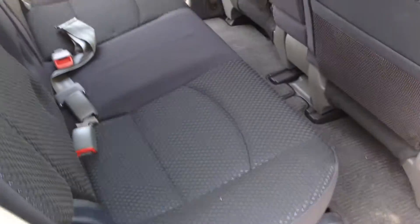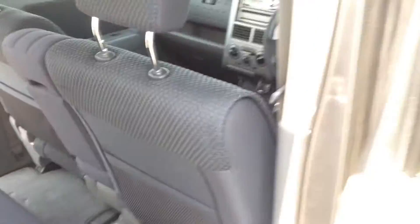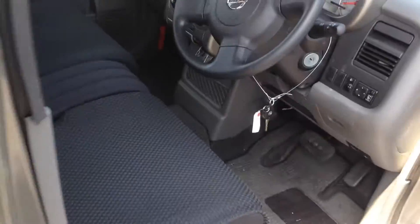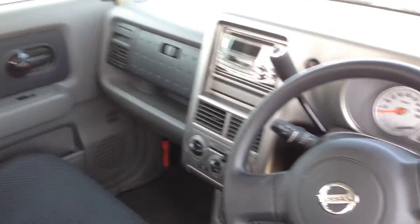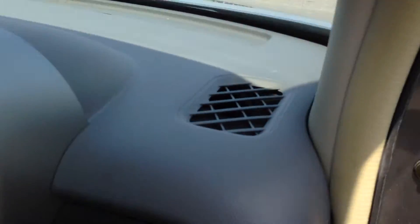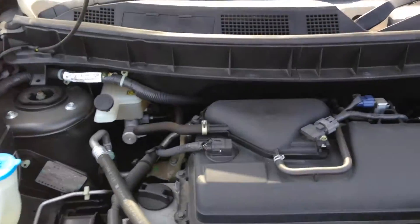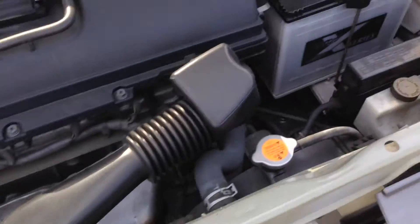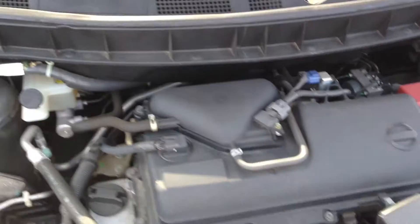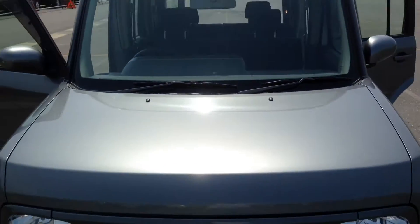Very fuel-efficient 1.4 — this thing is in amazing condition. It's accident-free with original guards. There's the radiator support — no problems here. Your fuel-efficient 1.4 mil.